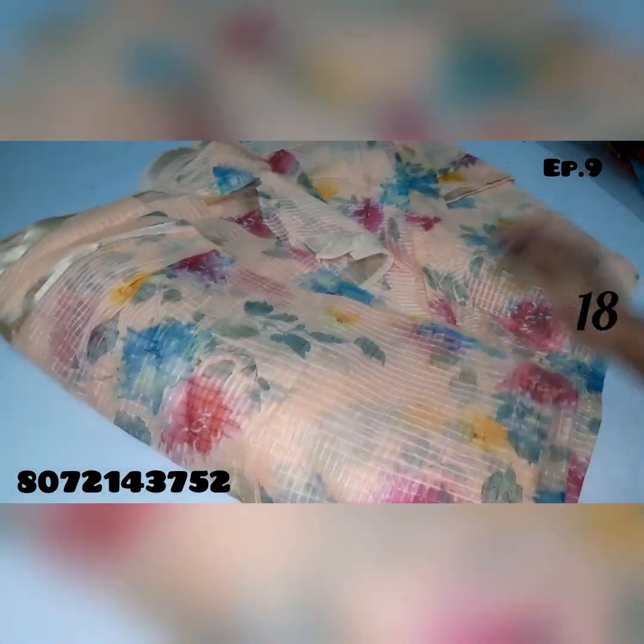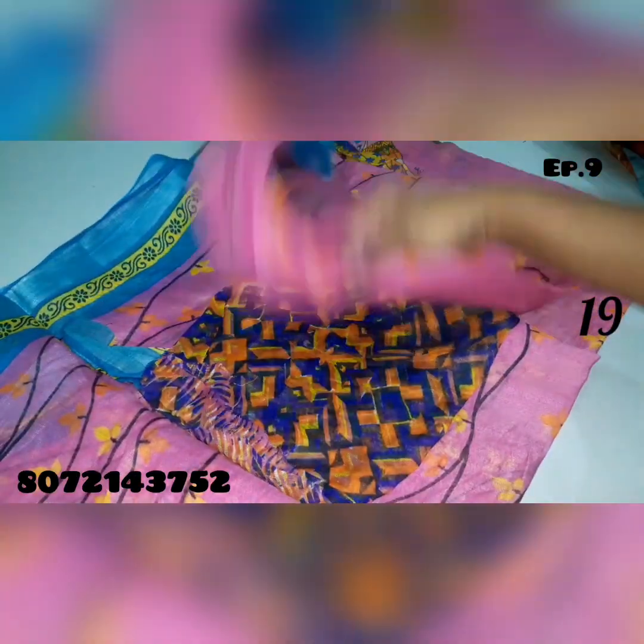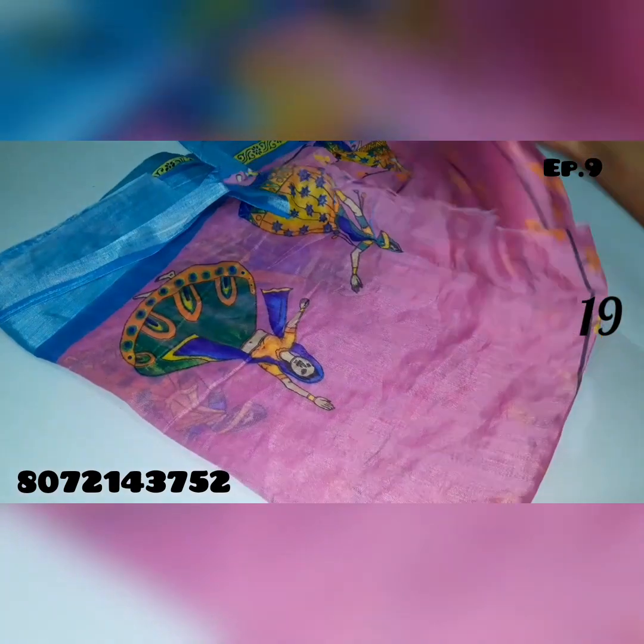Flower design. No.18. No.20. Saree no.19 — pink color saree, pink with blue color combination.